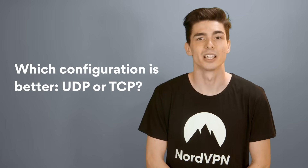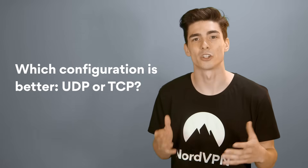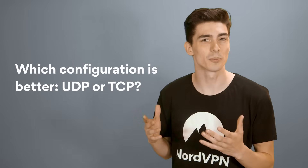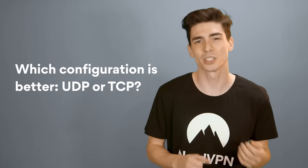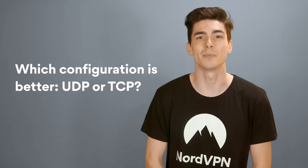Which configuration is better, UDP or TCP? UDP is mainly used for online streaming and downloading. TCP is a little bit more reliable, but also a little bit slower, so it's usually used for web browsing. For the best connection speed, we recommend the UDP configuration.